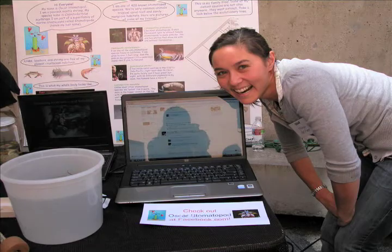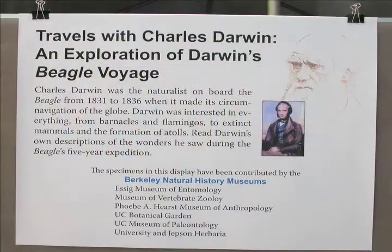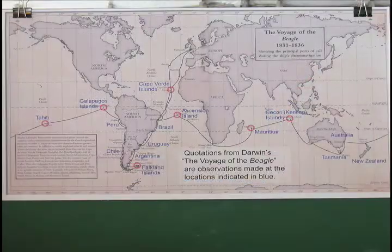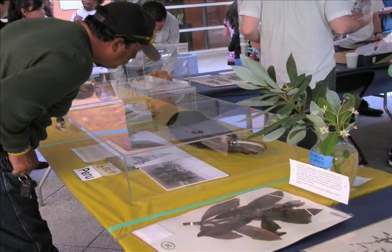We'll start in the courtyard. All the Berkeley Natural History Museums worked together to create an exhibit about Charles Darwin to celebrate his 200th birthday. From 1831 to 1836, Darwin traveled around the world on a ship called the Beagle. As you move around these tables, you're looking at different places that Charles Darwin went and a collection of the specimens — insects, plants, vertebrates, invertebrates — that he saw while he was there, which helped inform his ideas of evolution by natural selection.